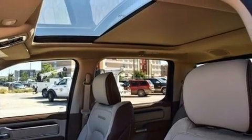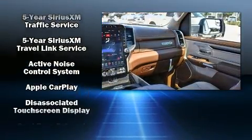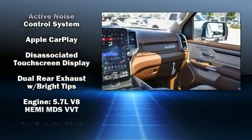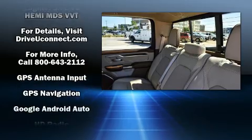Passengers are protected by various safety and security features, including dual front impact airbags, traction control, a security system, an emergency communication system, and four-wheel disc brakes with ABS.